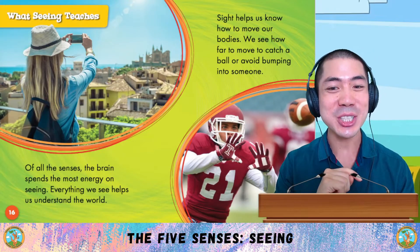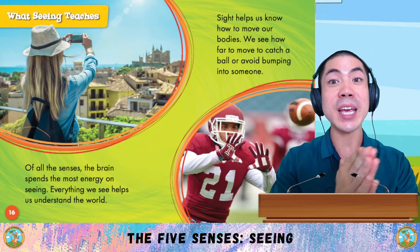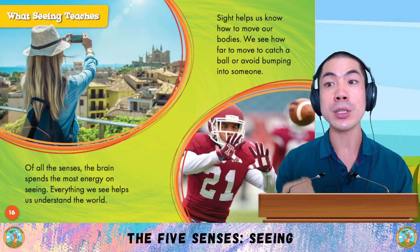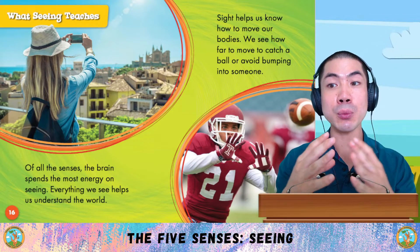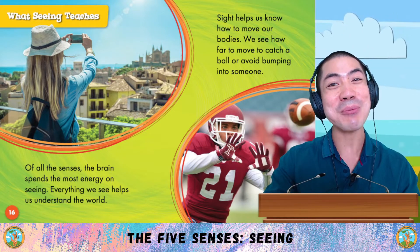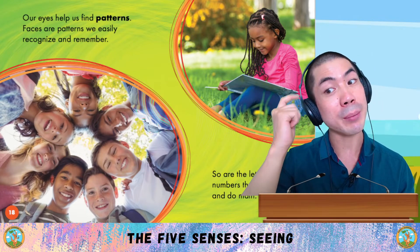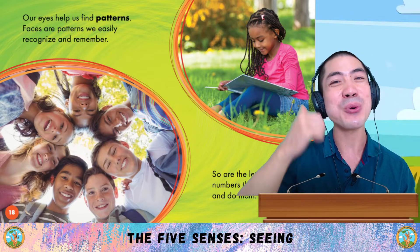What does seeing teach us? Of all the senses, the brain spends the most energy on seeing. Everything we see helps us understand the world. Sight helps us know how to move our bodies — we see how far to move to catch a ball or avoid bumping into someone. Our eyes help us find patterns. Faces are patterns we easily recognise and remember, as are the letters and numbers that let us read and do math.